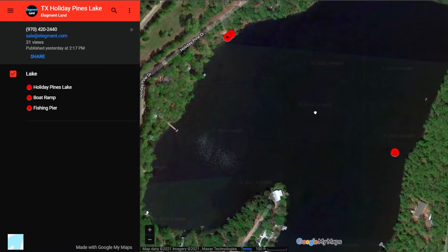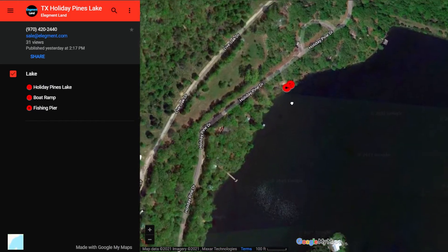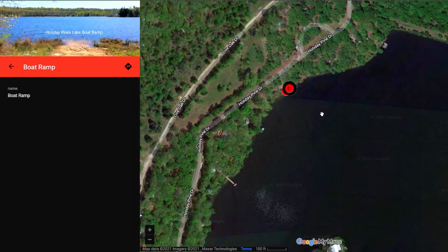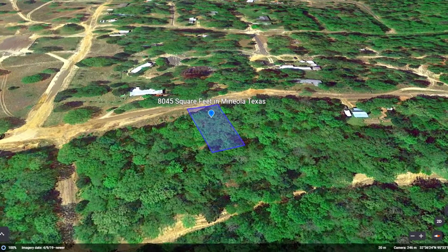Now let's switch over to the map showing local lake access. As you can see, it's right down the road, and offers easy access to the lake via their boat ramp as well as a fishing pier. Now that we've learned a little bit about the property, let's check out some fun we can have in the area.